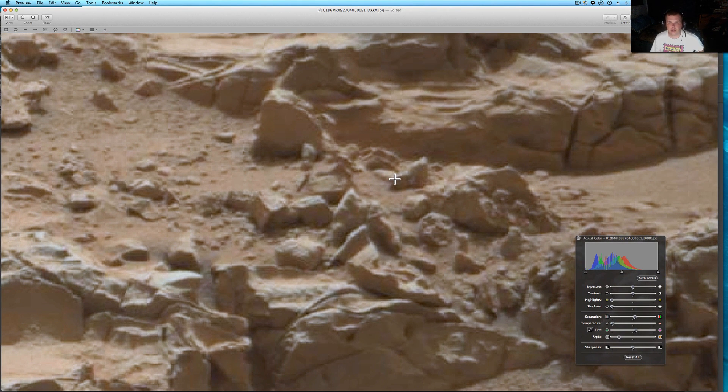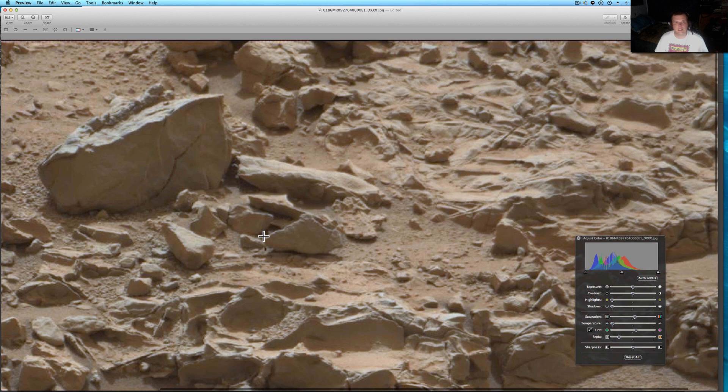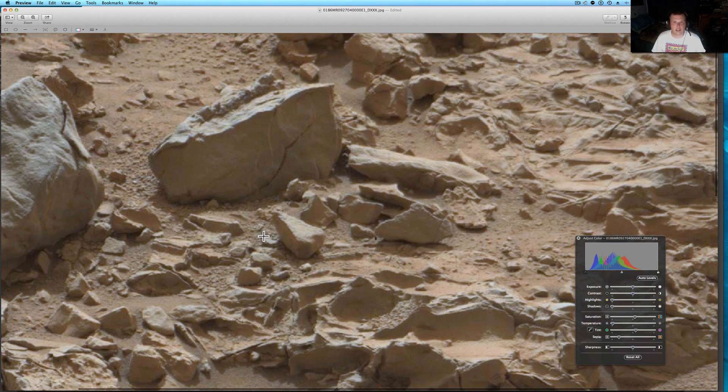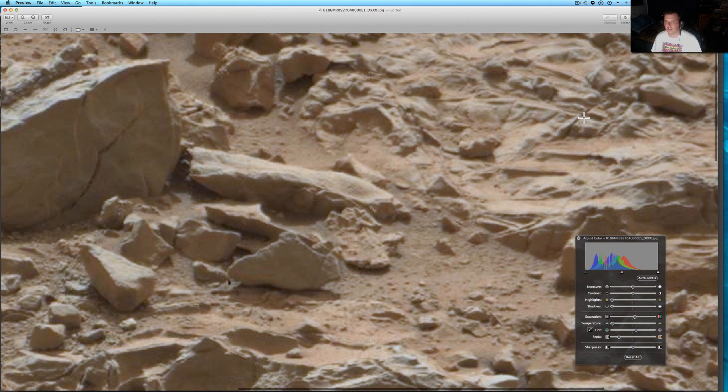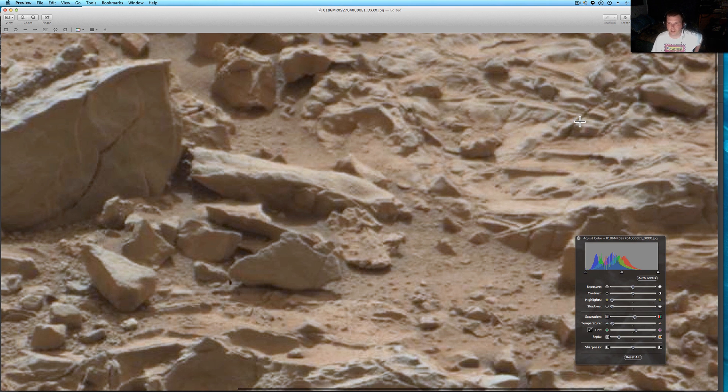Look at these two things, look at this right here — this looks like something that was part of a spaceship, part of something. If you want to sit here and tell me that's nothing but rocks, and I'm just seeing stuff — look at these 90 degree angles. And I'm crazy, or on drugs — you should see some of the crap people send me. Look at this right here, perfect stuff. Some of the crap I get from people is hilarious.